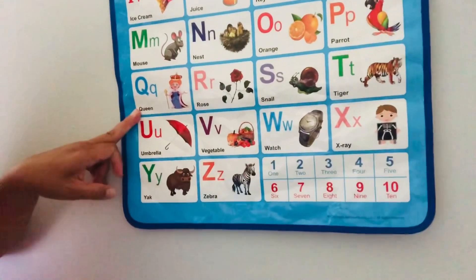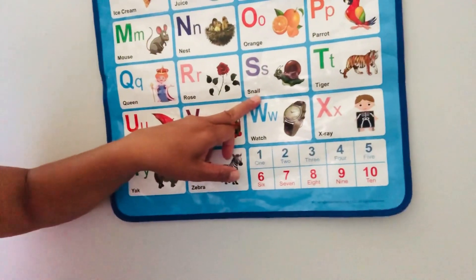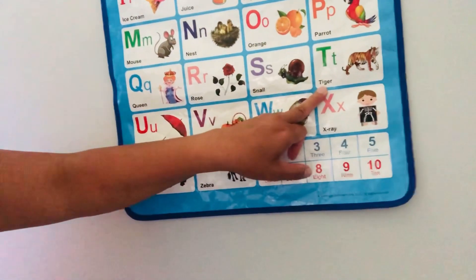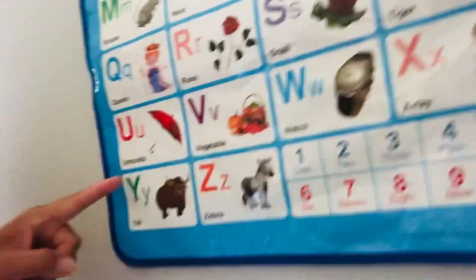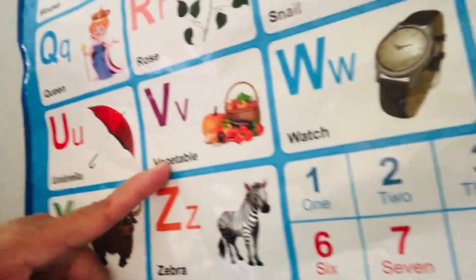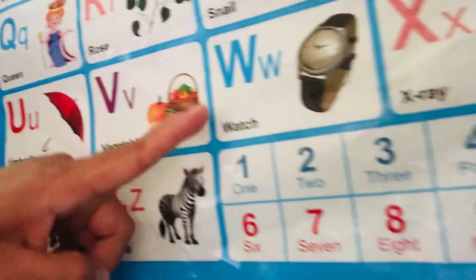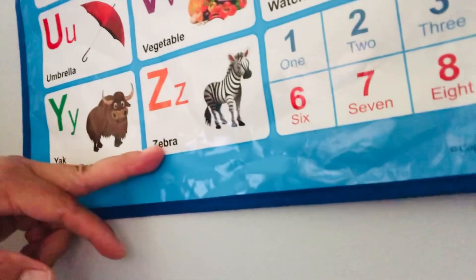Q for queen, R for horse, S for snail, T for tiger — where's the tiger? U for umbrella, V for vegetables, W for watch, X for x-ray, Y for yak, and Z for zebra!